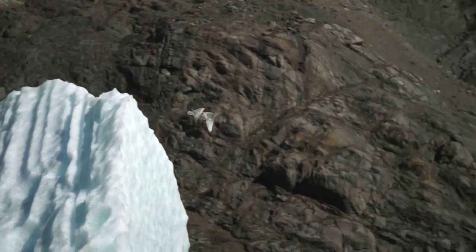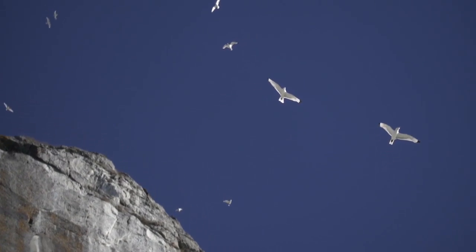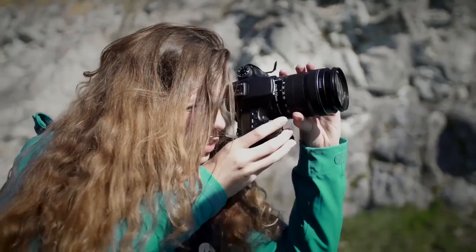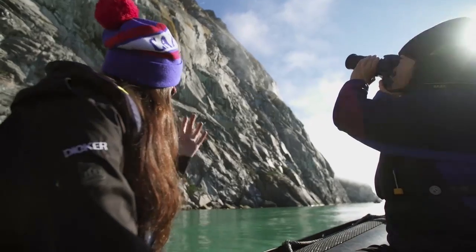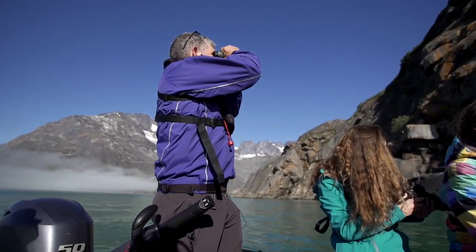Right now we can only see one species of bird, the black-legged kittiwake. If you look on the cliff ledges, you'll see that they're all sitting on very crude little nests. It's largely made of mud and small bits of vegetation that they can find. And if we look closely, we might be able to see a few chicks.